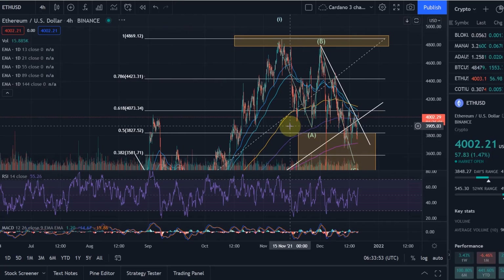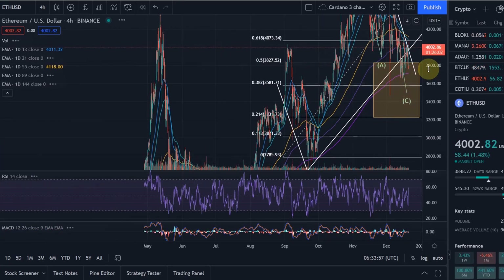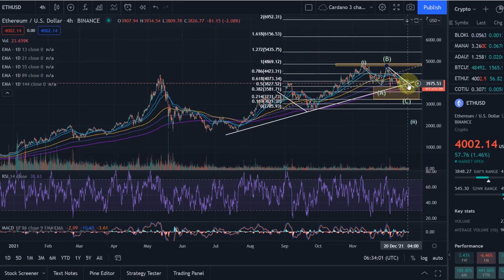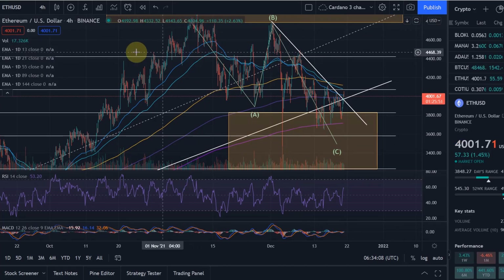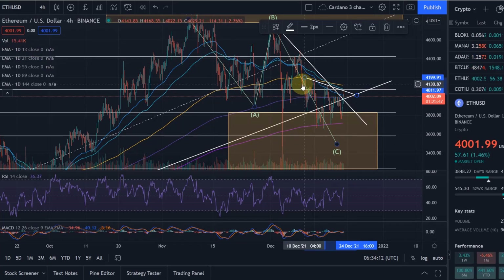Now we are pushing up higher together with the whole crypto market, having broken back above this ascending trend line that has been guiding us. If I zoom out you can see that more clearly. We are back above this ascending trend line, which is very important, though we are still in a short-term downtrend as you can see from this downtrending trend line here.